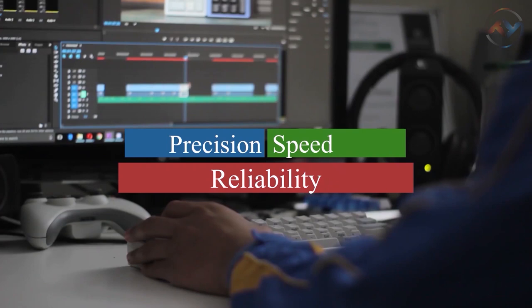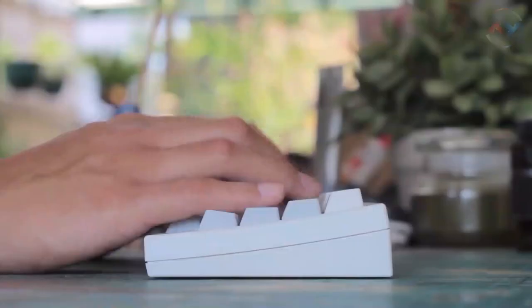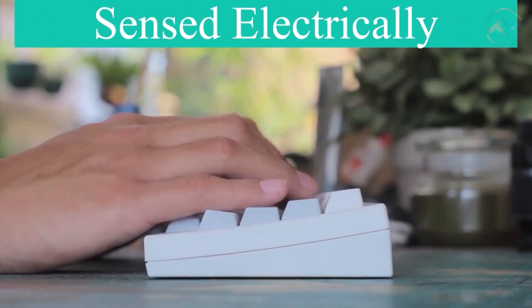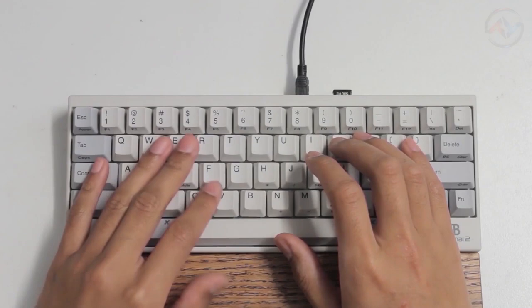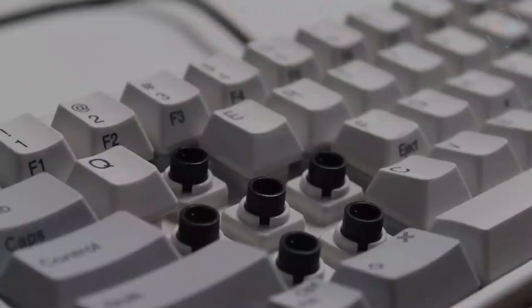Now let's tackle the Happy Hacking Keyboard, a premium mechanical keyboard designed for programmers to ensure speed, precision, and reliability. With its high-tech key switches, key presses are sensed electrically without any physical circuit closure, and you can even eliminate key bouncing. The top-notch, space-saving design makes it the best suitable for minimalists.